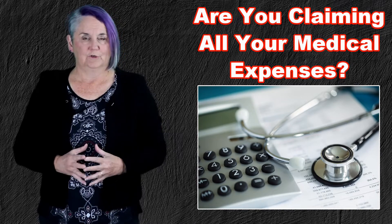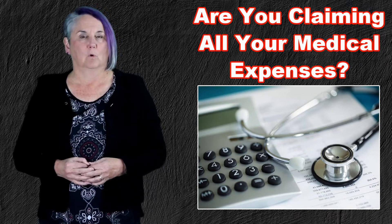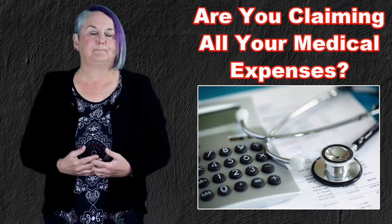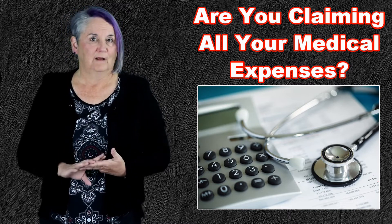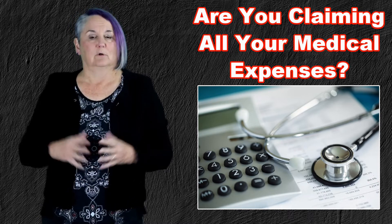If you're going to do that, of course you need to have good receipts. You should be paying for hotels, meals, and parking with a debit card or credit card so that you've got some proof of what you're doing. So to summarize: premiums and travel are the two commonly overlooked categories.